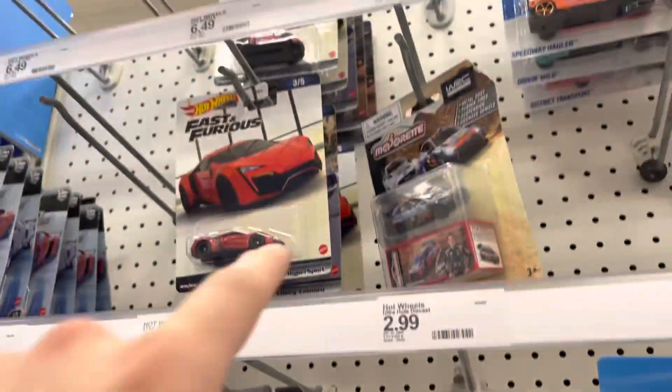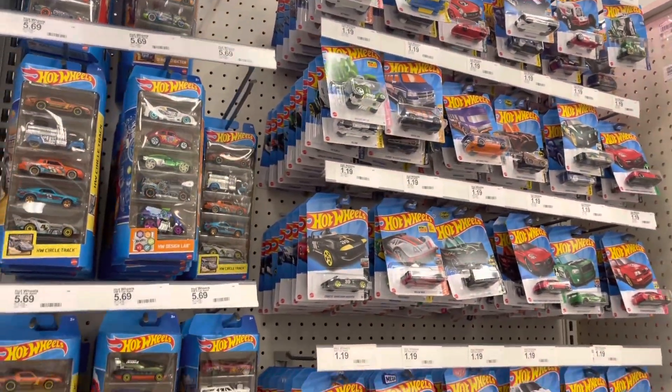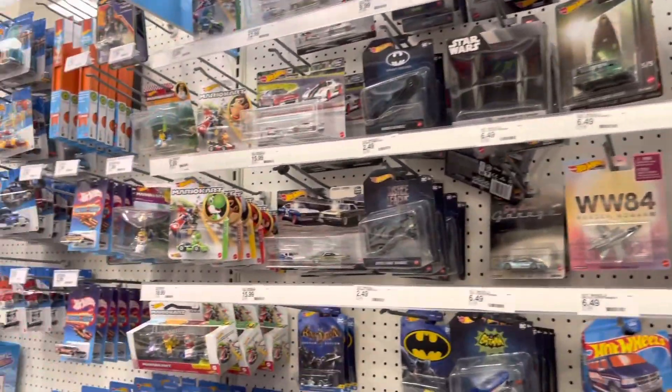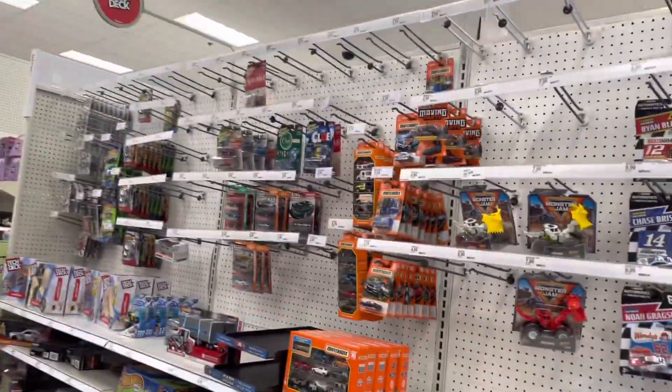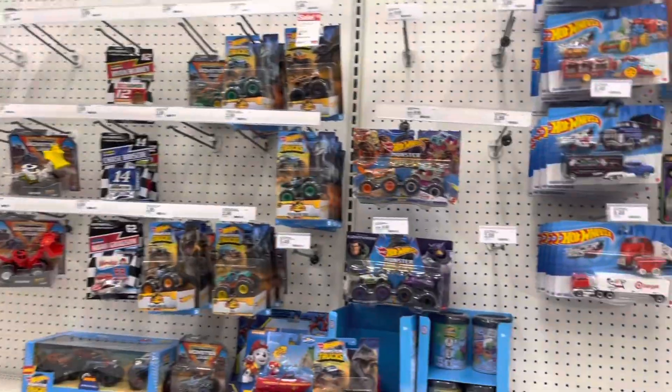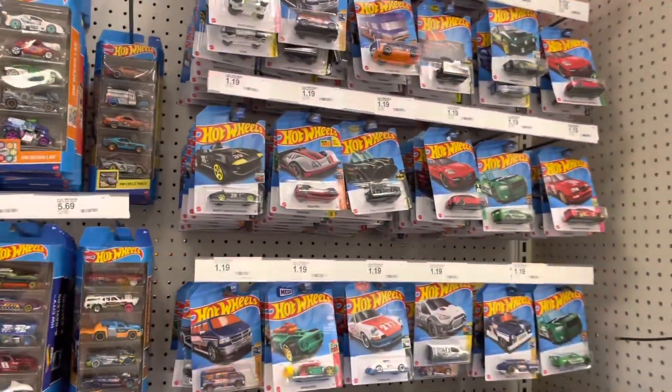There's a lot here — probably two or three full boxes put out. I'm just going to grab this and head to the next store. This was the store where I saw that fresh G case in the last video. Nothing new so far here though, probably just going to head out.